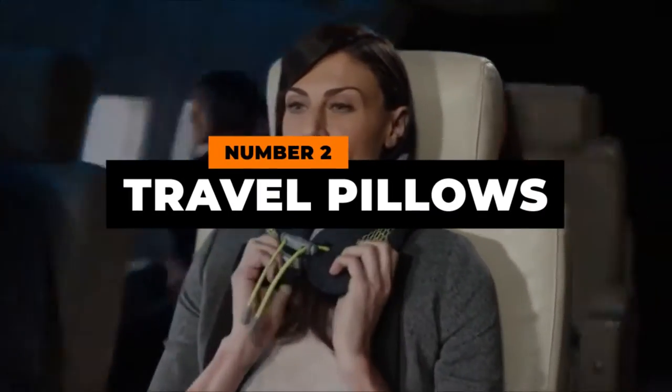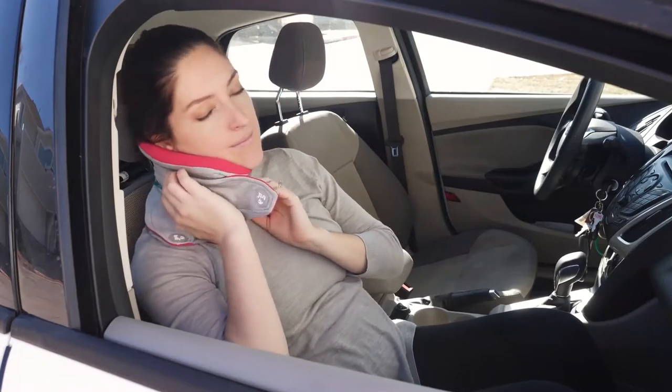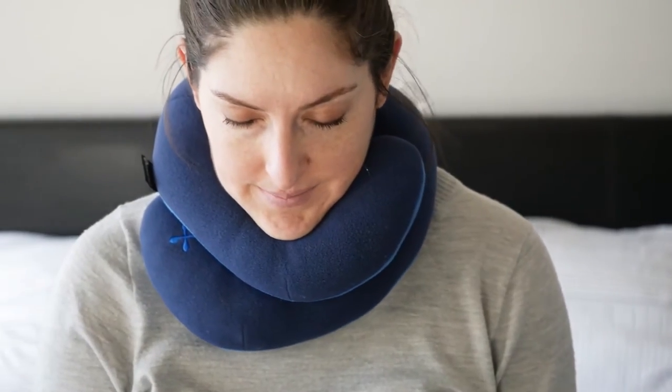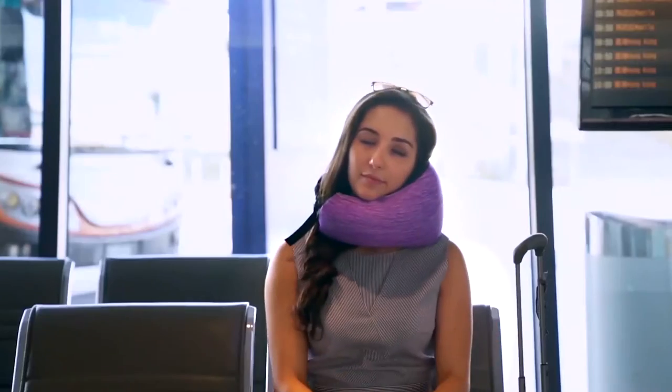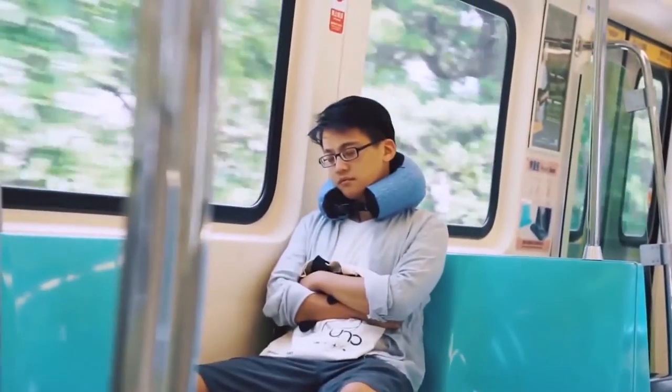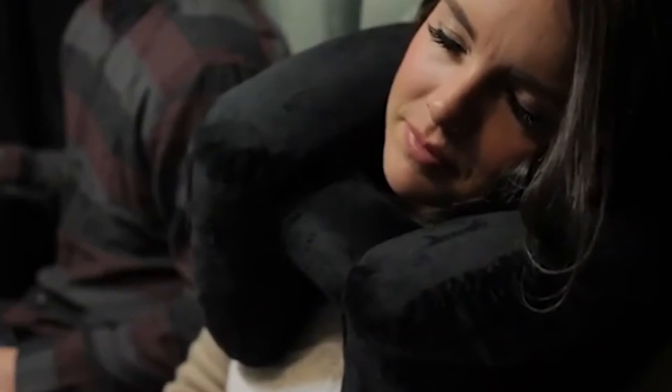Number two: travel pillows. Next up on our list is an item that has been debated for decades, with some grouping it as an essential while others look at it with absolute disdain. We are of course talking about travel pillows, which come in a variety of sizes and fit comfortably around the neck. While lugging around a travel pillow can make you look ridiculous at times, nothing can beat the comfort it gives you when you're feeling a bit down. Regardless of how much you love traveling, there will always be moments when you want to rest your head, and since headrests aren't exactly the most comfortable inventions in the world, you'll need some help.